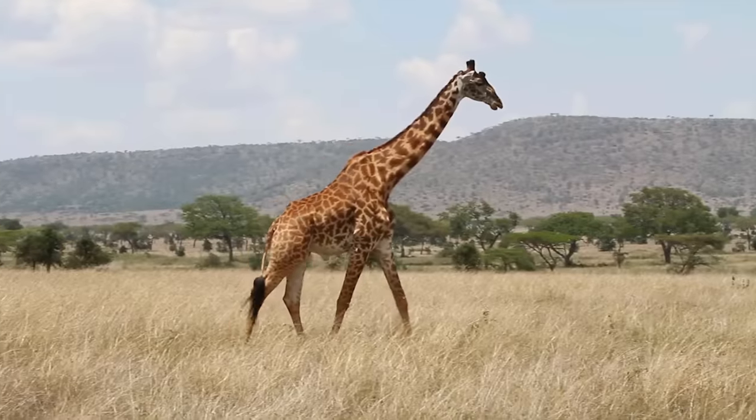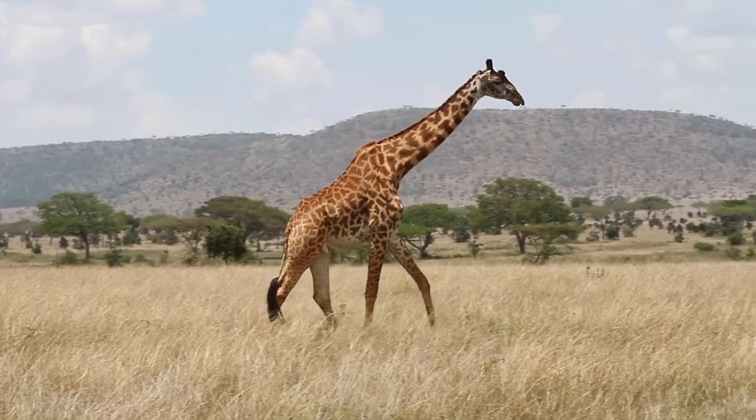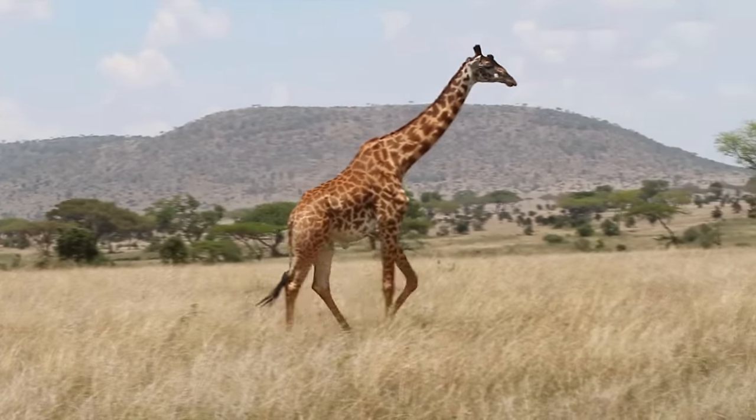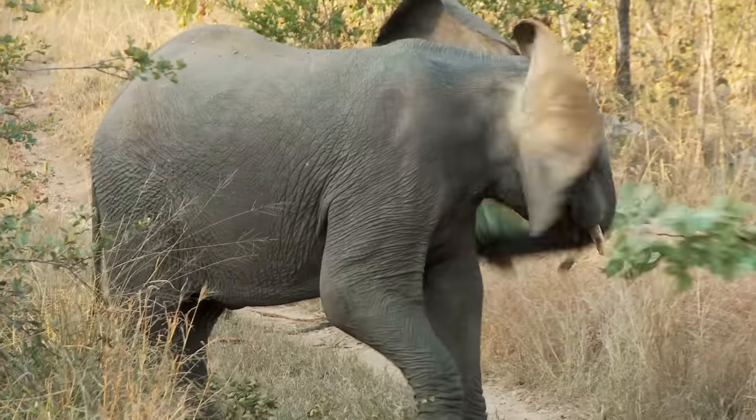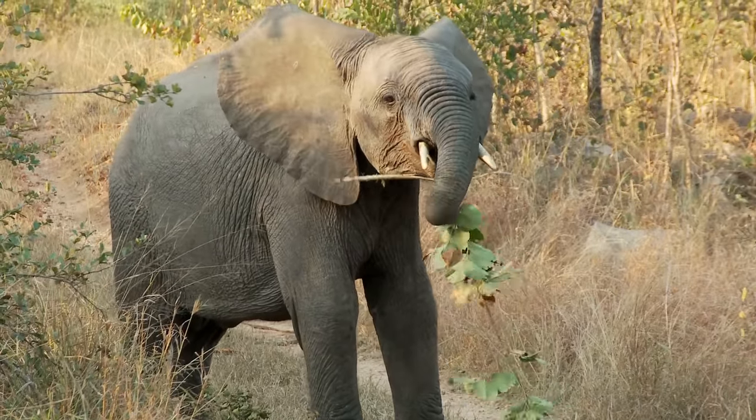Its body shape was at least somewhat reminiscent of a giraffe, but giraffes wouldn't evolve for another 20 million years. And despite its size, it wasn't related to elephants either — it was actually most closely related to rhinos.